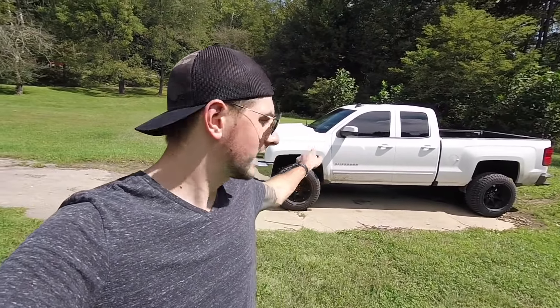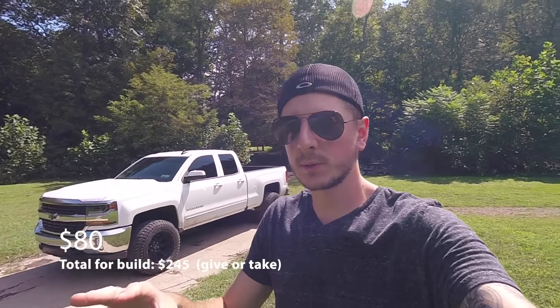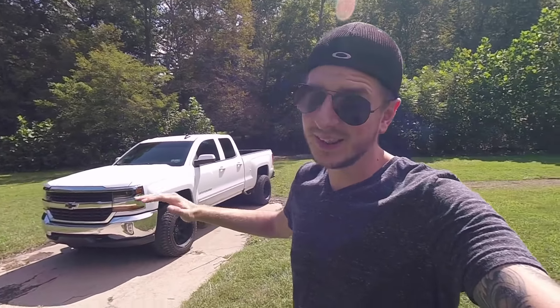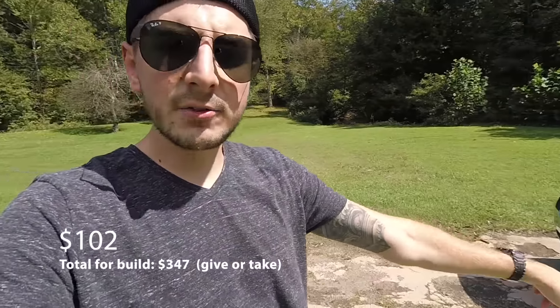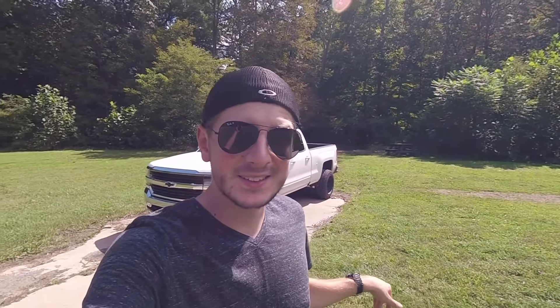Next on the list was the leveling kit — a two and a half inch leveling kit for the front of the truck. That cost me $80 and I installed it myself. If you want to get it installed somewhere, it might be $300 to $400 for installation. I also had to take the truck for a front end alignment, which cost me $100. It leveled the truck out completely — 100% level. I didn't do upper control arms or anything yet, but I will be doing that in the future.